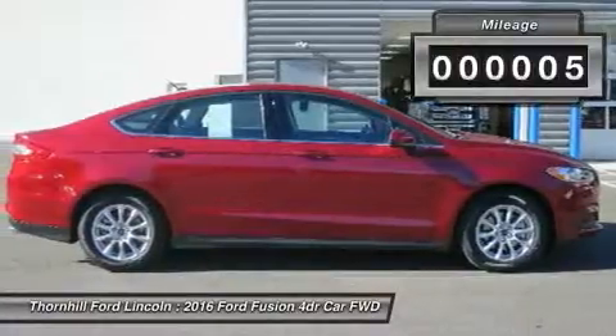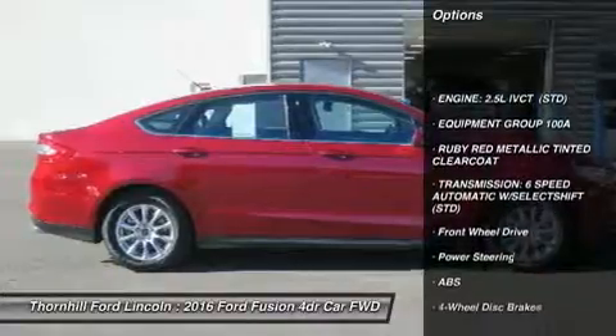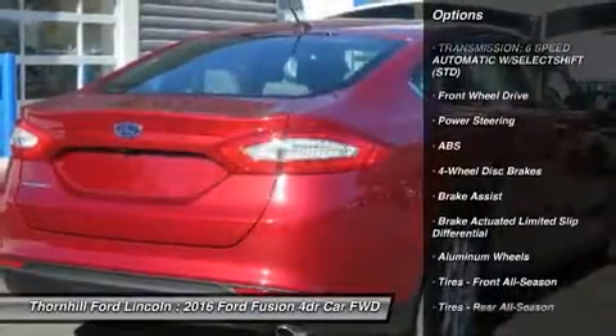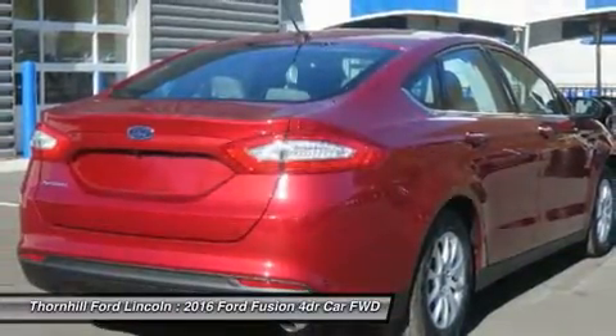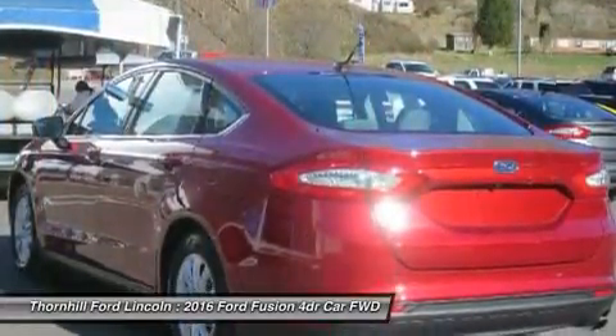Also, the Fusion has been given an assortment of interesting colors, boldly angled front headlights, and exciting new wheel designs. Plus, with engine choices that range from 175 to 240 horsepower on non-hybrid models, it has the power to add excitement back into your driving.